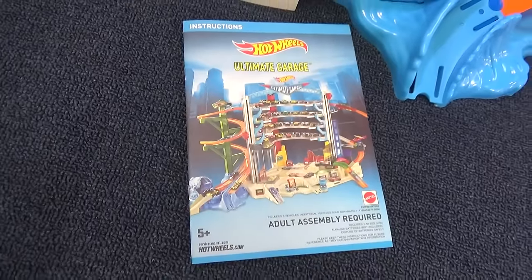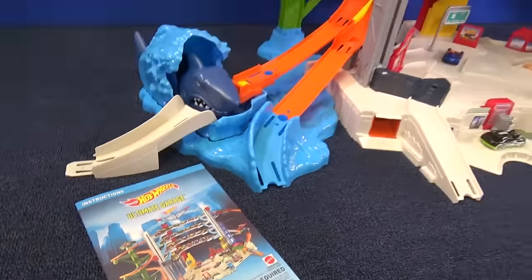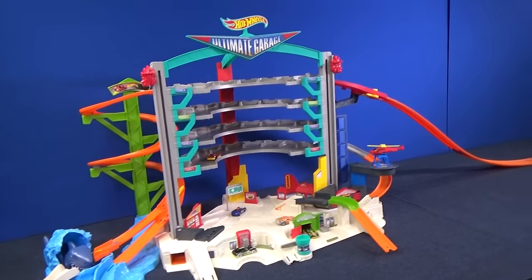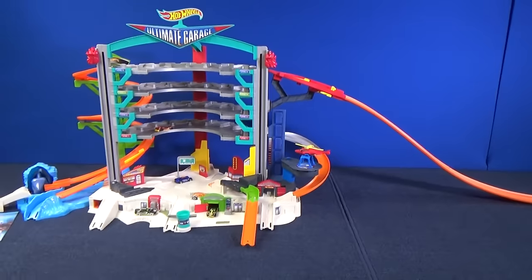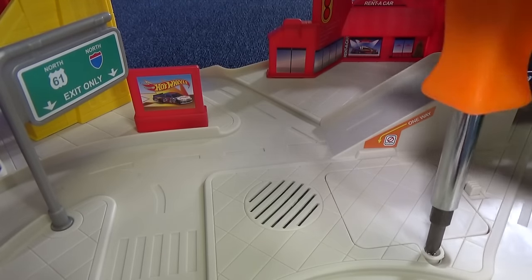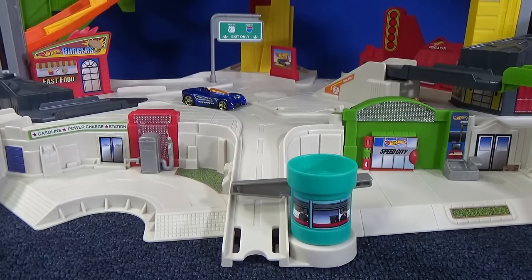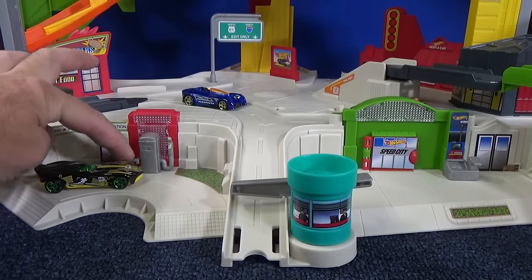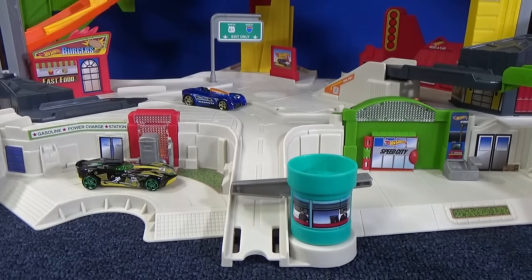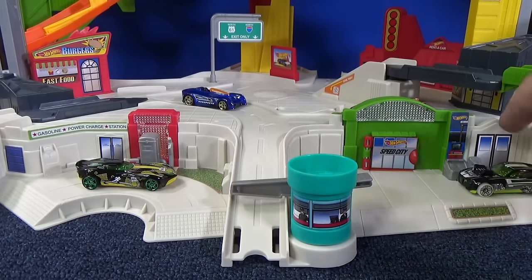The instructions were very easy to follow. It took me about an hour to put together, and ta-da — there it is, the Hot Wheels Ultimate Garage. For the lights and sounds features, you're going to need three AA batteries. On the left, you have a gas station or a power charge station. On the right, you have a service station.